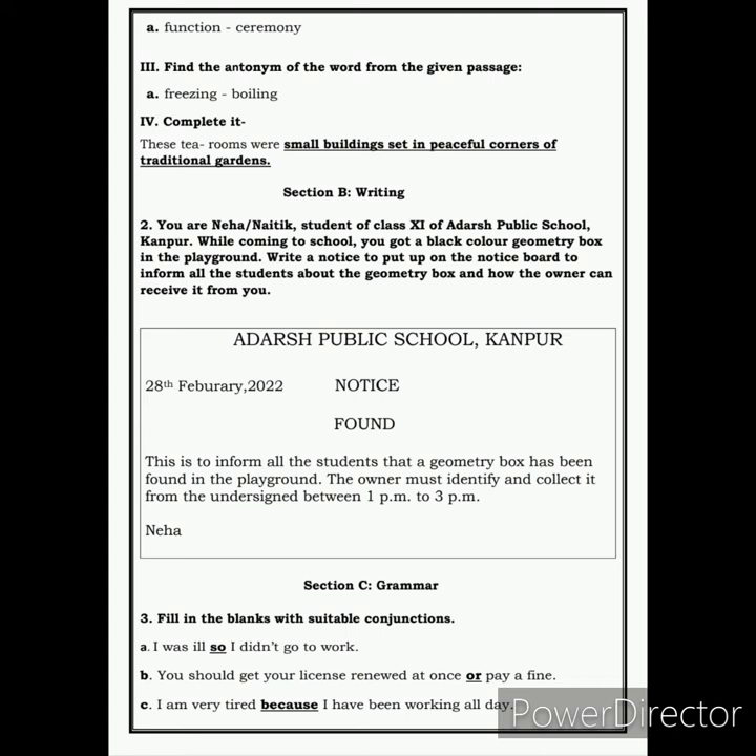As we know, we have to make a box and write the heading as Adarsh Public School, Kanpur. Then leave a line, mention the date, and in the same line write 'NOTICE' in block letters. Next, leave a line again and write 'FOUND' in block letters. Then start the body of the notice by writing: This is to inform all the students that the geometry box has been found in the playground. The owner must identify and collect it from the undersigned between 1 pm to 3 pm. Then sign as Neha if you are a girl or Neitik if you are a boy.